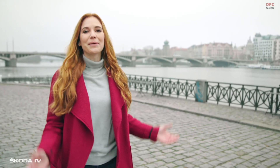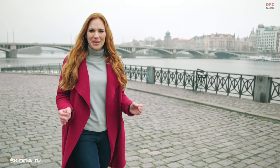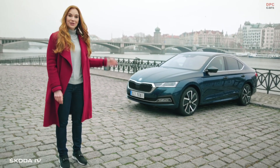Hi, I'm Anna. Welcome to Prague, the capital of the Czech Republic, my home — an awesomely inspiring place. Its Cubist architecture also influenced ŠKODA designers, but today we will focus on technology.